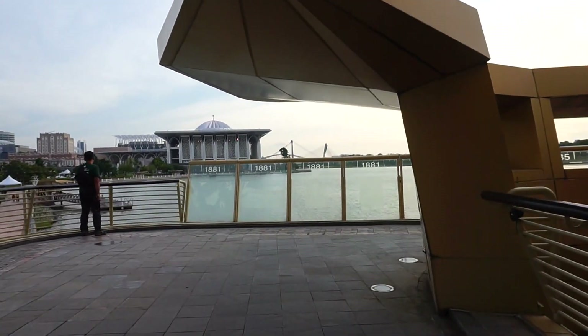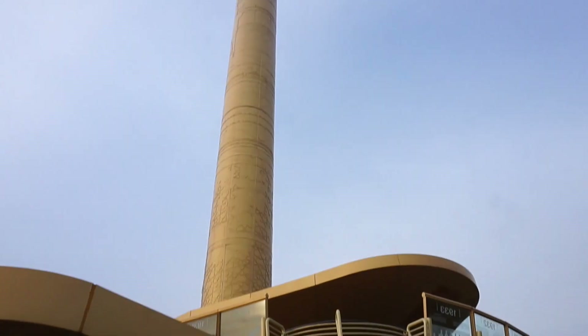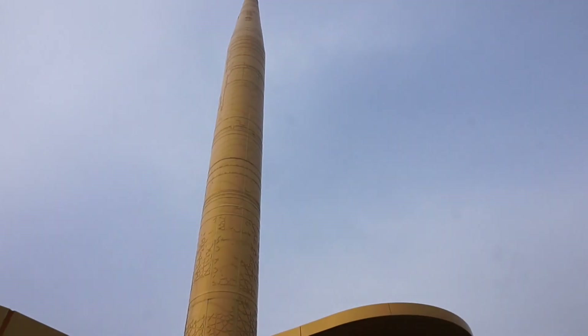Right now we are entering the needle area. I'll be honest with you — I am too lazy to walk all the way up, so I'm just gonna chill here. The view we have here includes another bridge over there and the well-known needle, which I still don't know what it is. So if anybody's from Malaysia, from Kuala Lumpur, and they know what the needle is all about, please comment down below.